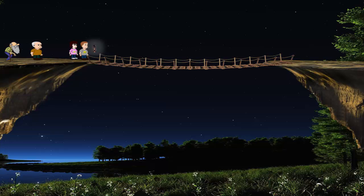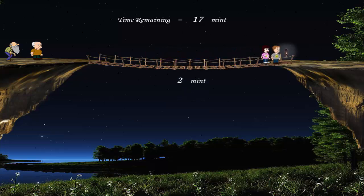First, John and his sister will cross the bridge. John will walk a bit slower to match the speed of his sister because they just have one lamp. It will take 2 minutes for them to cross the bridge, leaving 15 minutes. John will bring the lamp back, taking 1 minute, so now 14 minutes remaining.